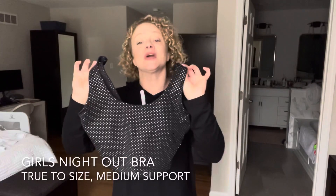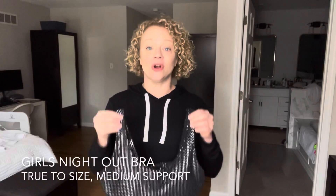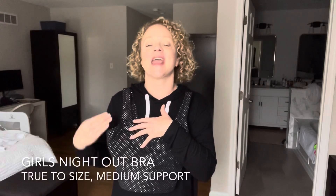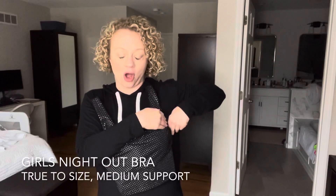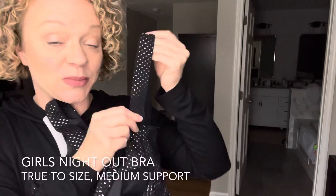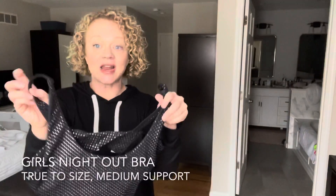We also have the Girls Night Out bra. This one is a little blingy, and some people are hesitant to try it, but think of it like a fifties pinup girl style. I wore it this summer with high-waisted swim bottoms, some cool sunglasses, and a wide-brimmed hat and felt pretty good about myself. It has a lot of coverage under the arm, and the back detail is thicker straps with a cute little opening in the back. This is the Girls Night Out bra — it has removable cups and is a true-to-size bra.